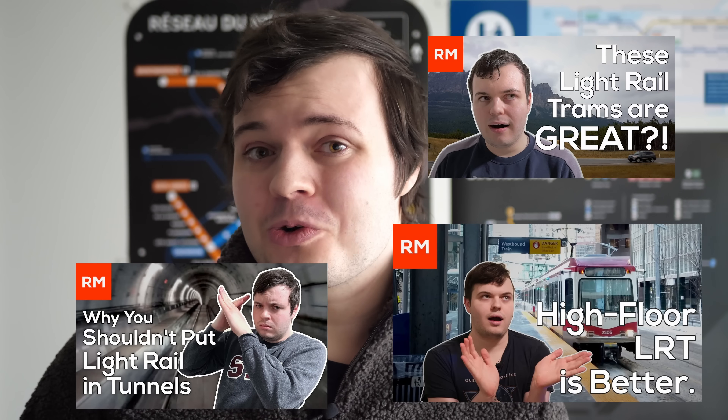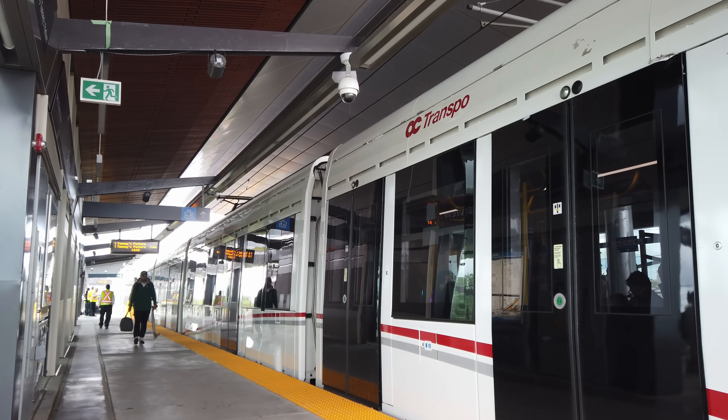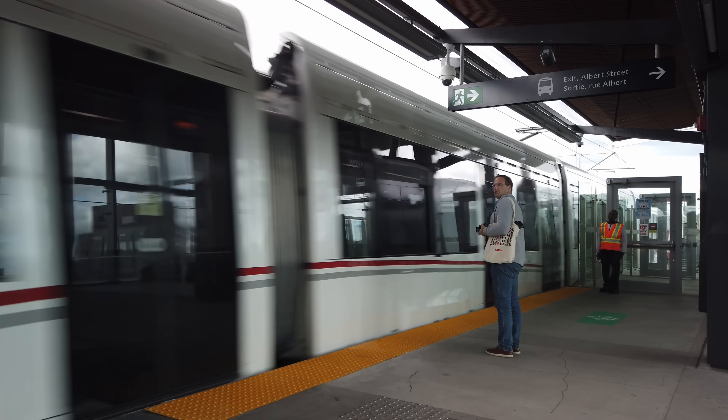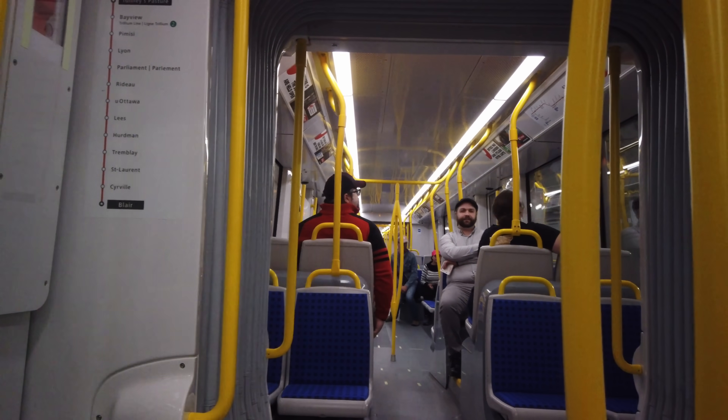I've spent a sizable portion of my YouTube career lamenting the use of low floor trams on rapid transit style lines, from Seattle to Ottawa to Toronto. Now that these lines have actually been built, complaining about the platforms isn't going to help much. Given that in all three cases these transit lines have the potential and will hopefully be very successful in the long run, we have to figure out how we're going to increase capacity.